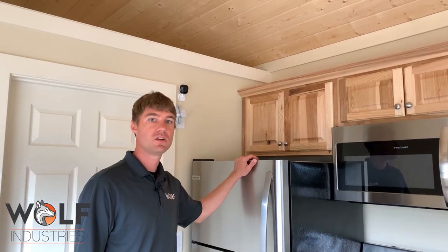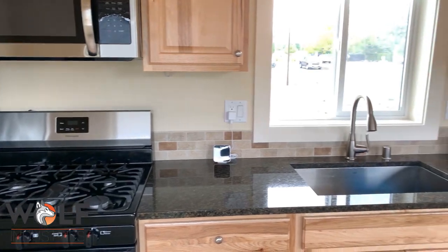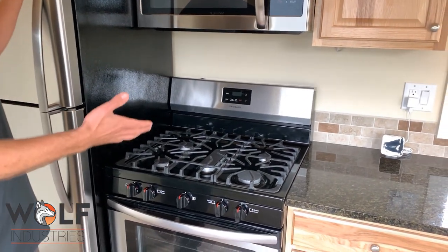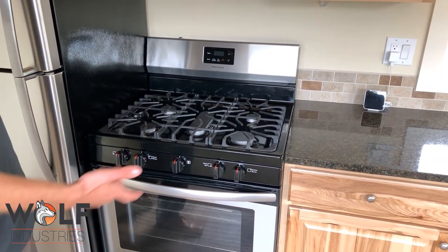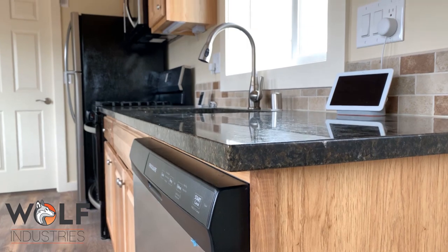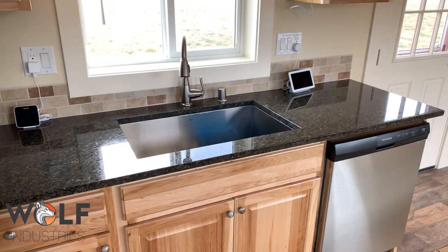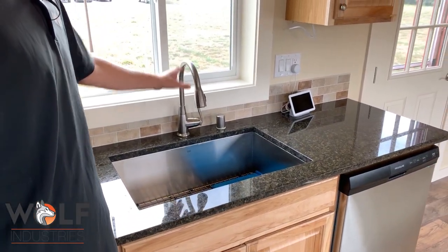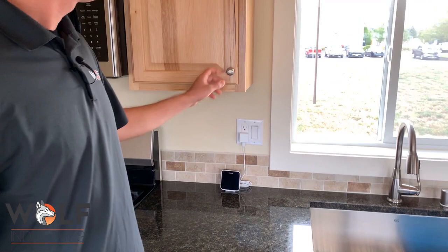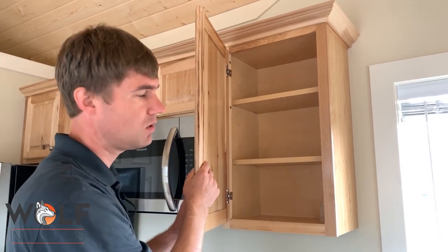Let's take a peek at the kitchen. Stainless steel refrigerator — we don't buy the cheapest garbage, we put in what we think we would want in our homes. This is a stainless steel gas stove. Solid surface countertop, standard in every one of our homes. Undermount sink — kind of a classy square sink — with one of our standard faucets. A backsplash keeps water from going into the back. Hickory cabinets, solid wood.